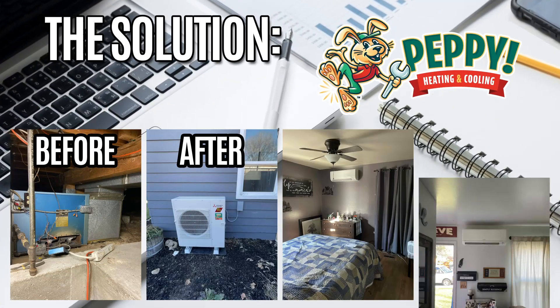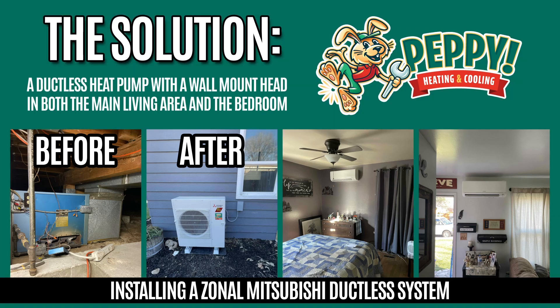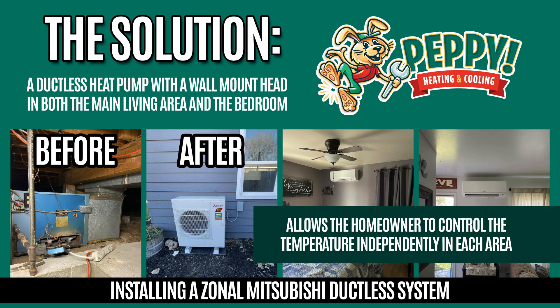The solution? Installing a zonal Mitsubishi ductless system — specifically, a ductless heat pump with a wall-head mount in both the main living area and the bedroom. This system allows the homeowner to control the temperature independently in each area.